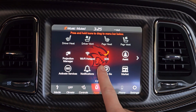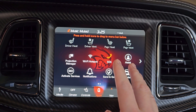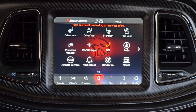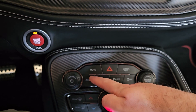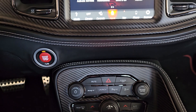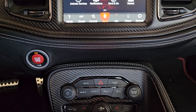If your SRT app is missing, obviously your performance pages are missing, and you have a Hellcat, Redeye, Demon, or whatnot, and your SRT button right here doesn't work. Normally, this will occur after you've changed the battery, disconnected your battery, pulled the fuse out, or something like that.